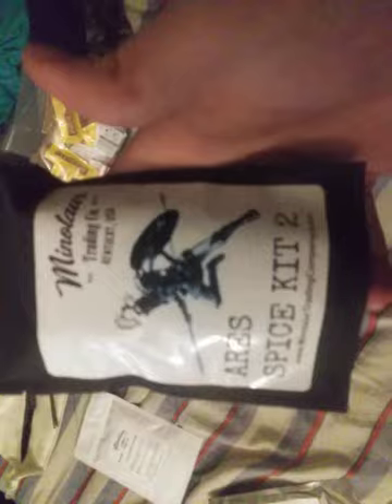We got two Mediterranean citrus berry drink mixes. We have an instant milk and a peach drink mix. Then we have the Aries spice kit.